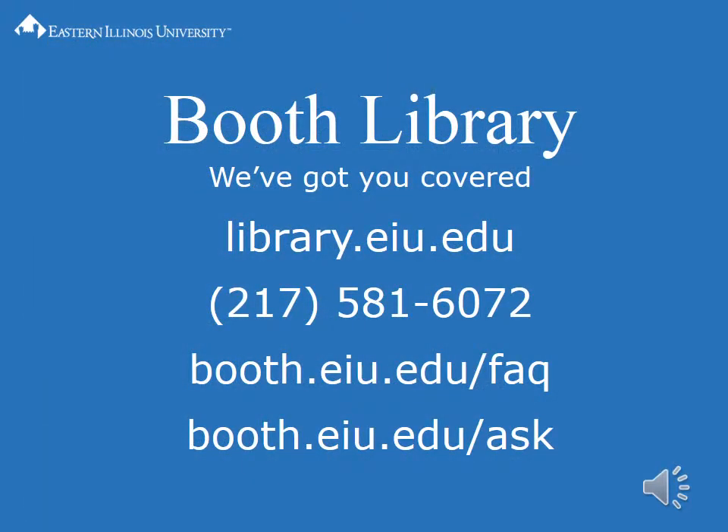Call 217-581-6072. Check the FAQ at booth.eiu.edu/faq, or visit booth.eiu.edu/ask to send us an email or to chat with a librarian 24 hours a day, seven days a week.